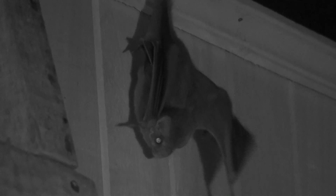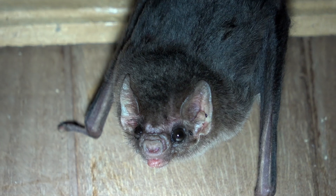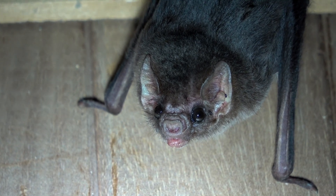They usually sneak up on sleeping birds and make an incision in their cloaca and then lap up the blood. Lapped, not sucked.